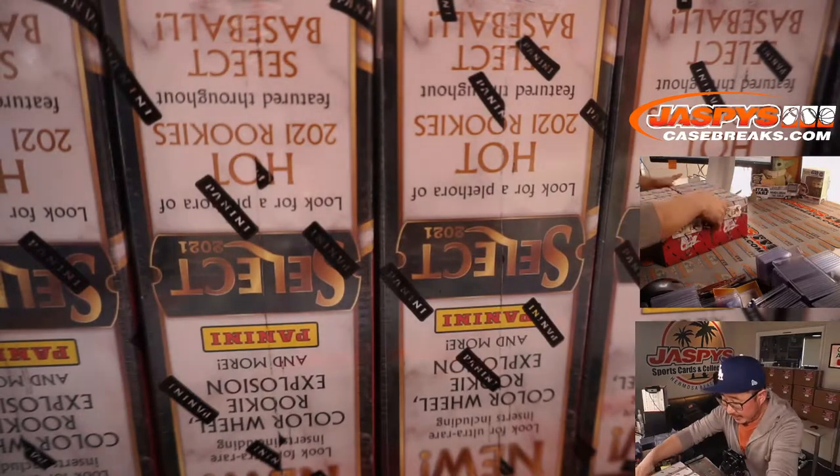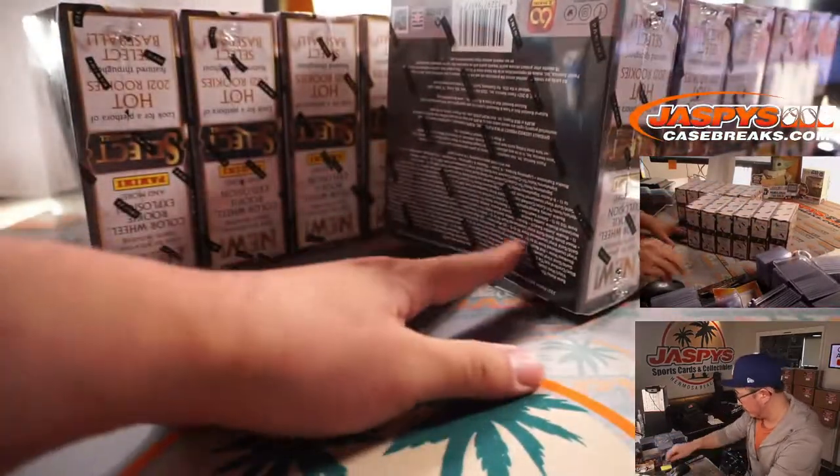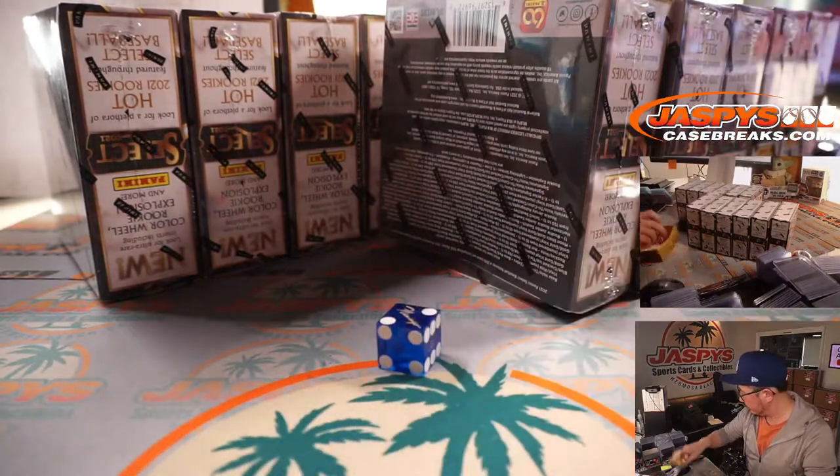We have six boxes on the back row over there and then six boxes right over here. We're going to select a die and roll the die. We'll use that one right there.